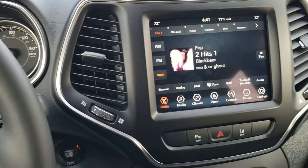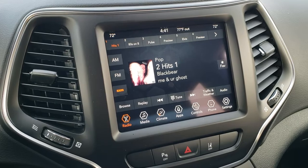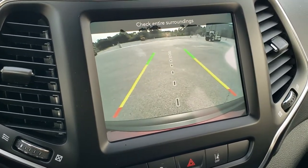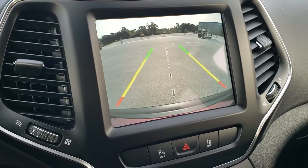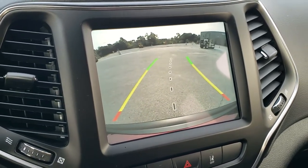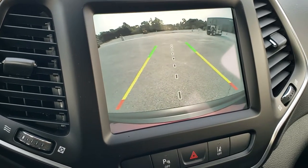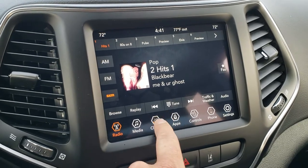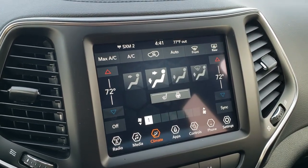The 8.4 4C radio, AM, FM, and Sirius XM radio capabilities. This is also where your backup camera shows up. Those are dynamic grid lines, meaning they're going to turn as you turn the steering wheel. That center line is lined up right if you would have a receiver hitch on this vehicle. You also have your climate controls here, and you can do your heated seats and heated steering wheel button.